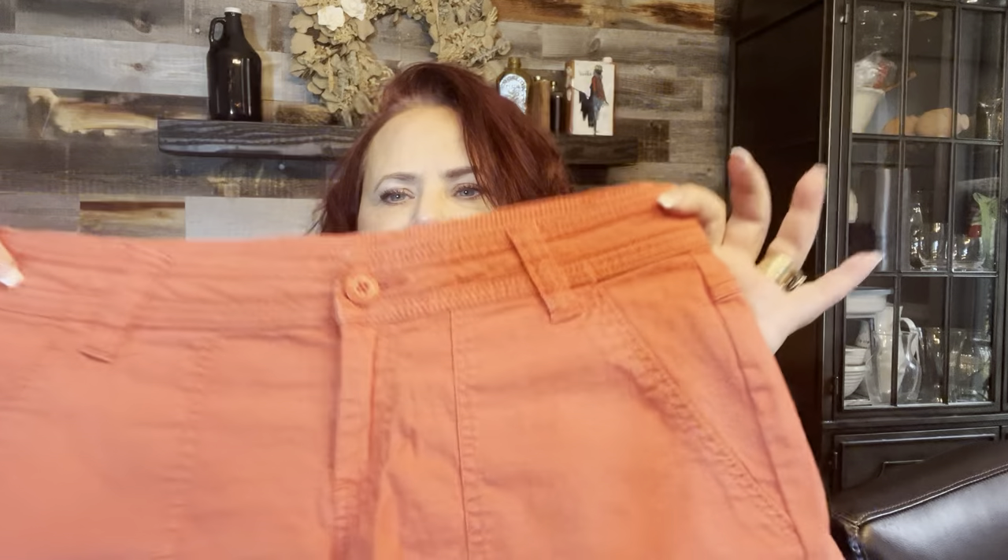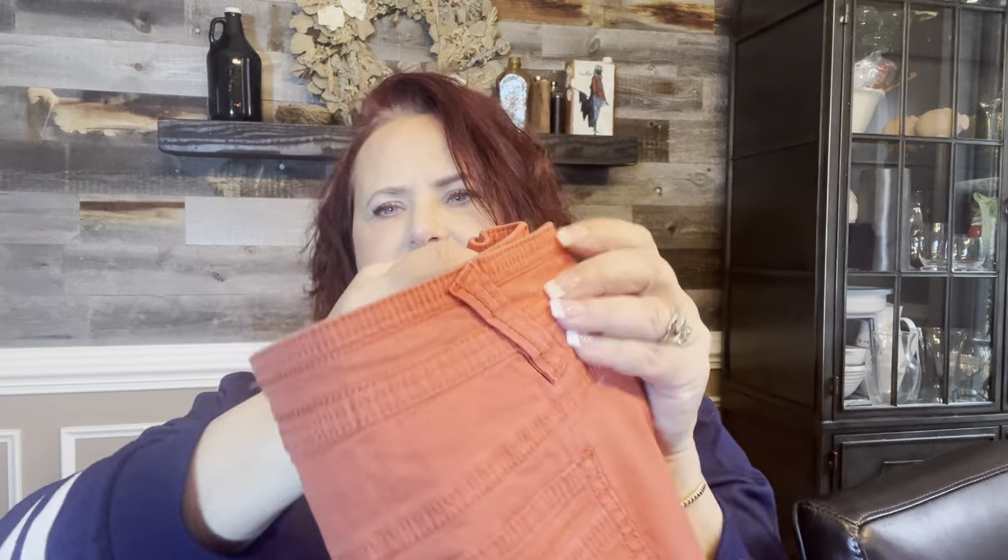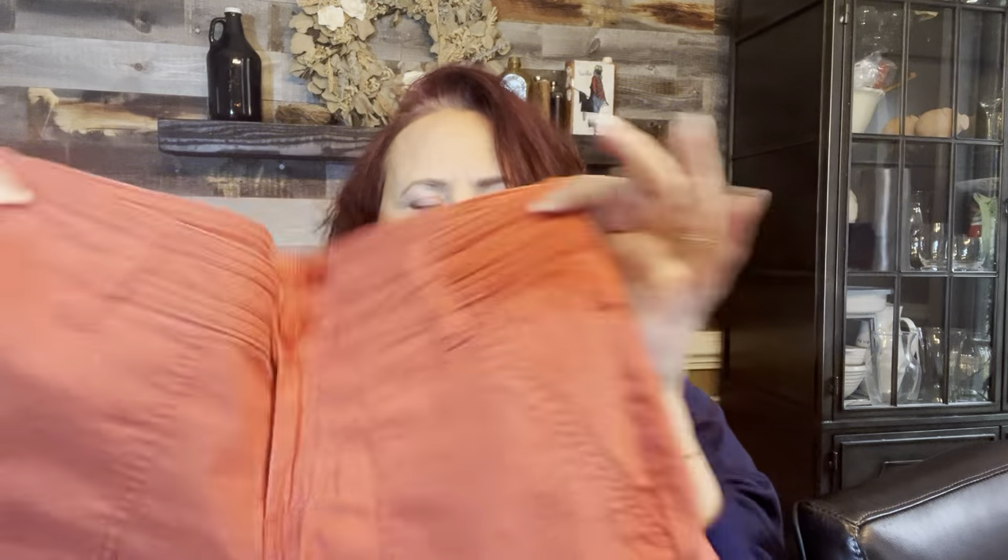A pair of Piranha shorts — I've had these for two years. I got four pairs of them and this is the last of them. Just a cute little pair of ladies' shorts. They sold and I think I got them for a dollar, sold them for $25, so about $19 overall profit.